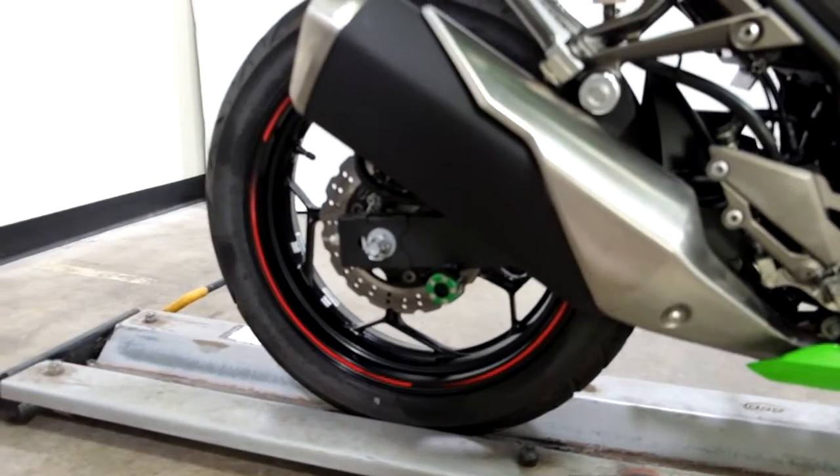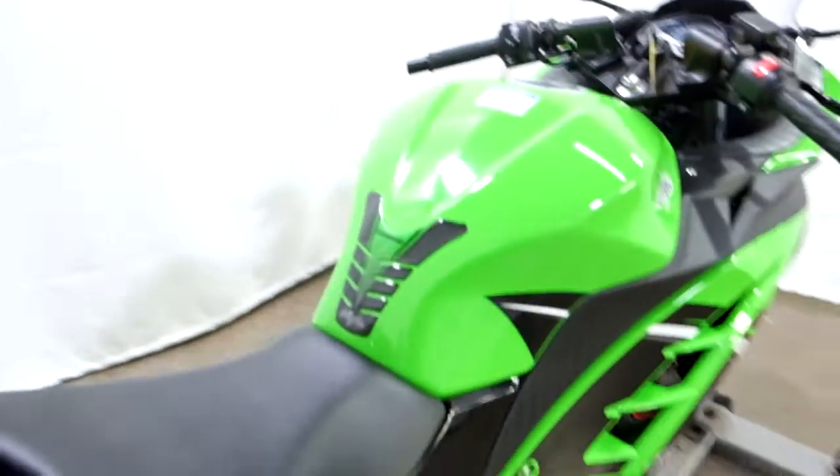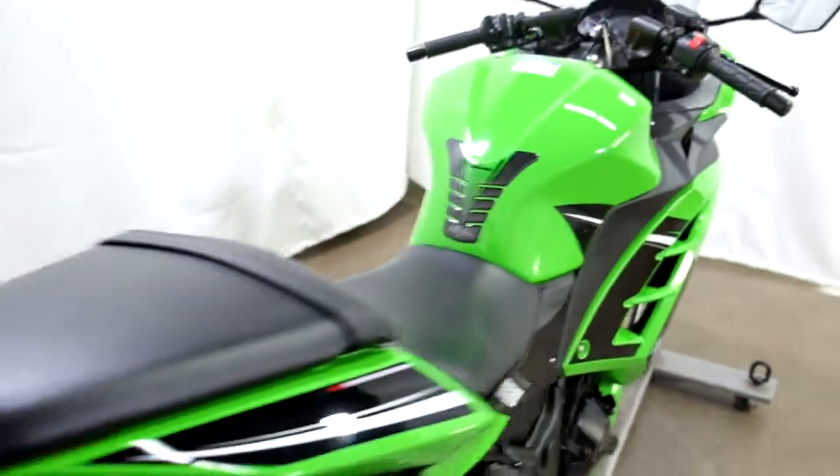This bike also comes with stand spools and a tank pad as the two accessories that have been added to it.